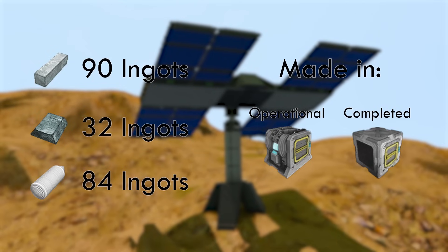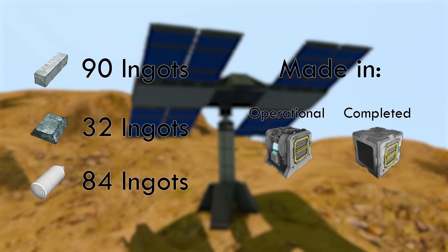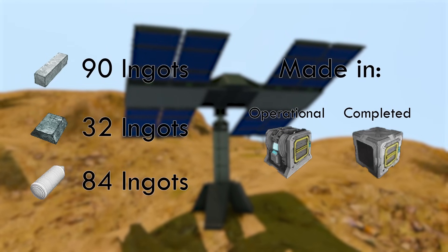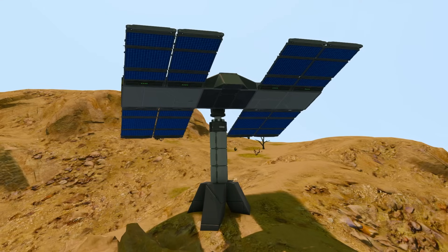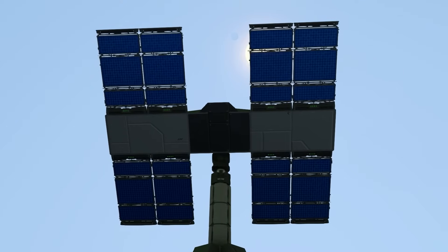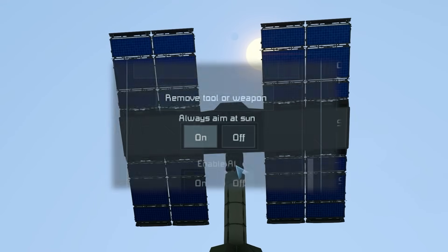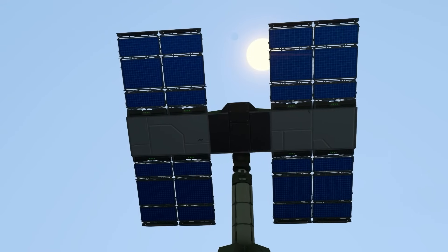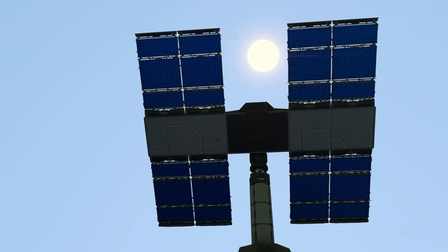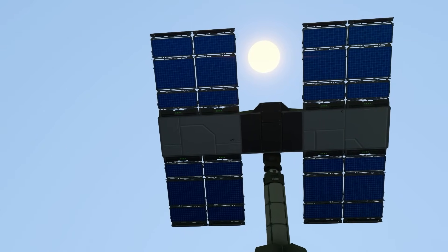84 silicon wafers and 32 nickel ingots, the solar panel can be constructed in a survival kit to an operational level, but requires a basic assembler to be fully constructed. What really boosts the solar panel further into the ranking however, is the new feature in the custom turret controller, Always Aim at Sun. This means that the solar panel can always have its maximum output when attached to a solar array. This also works with multiple panels, making it more versatile than in the past.